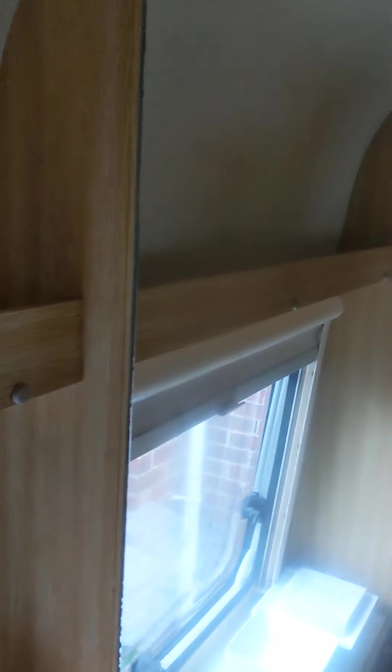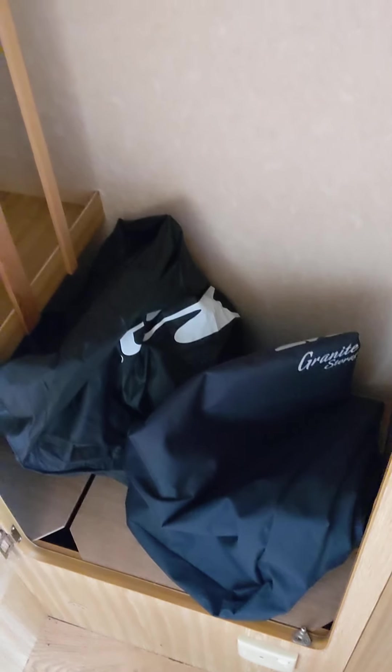Going through, here we have another huge cupboard. That's where all the electrics are under there — your RCD and things like that. Plenty of hanging space.